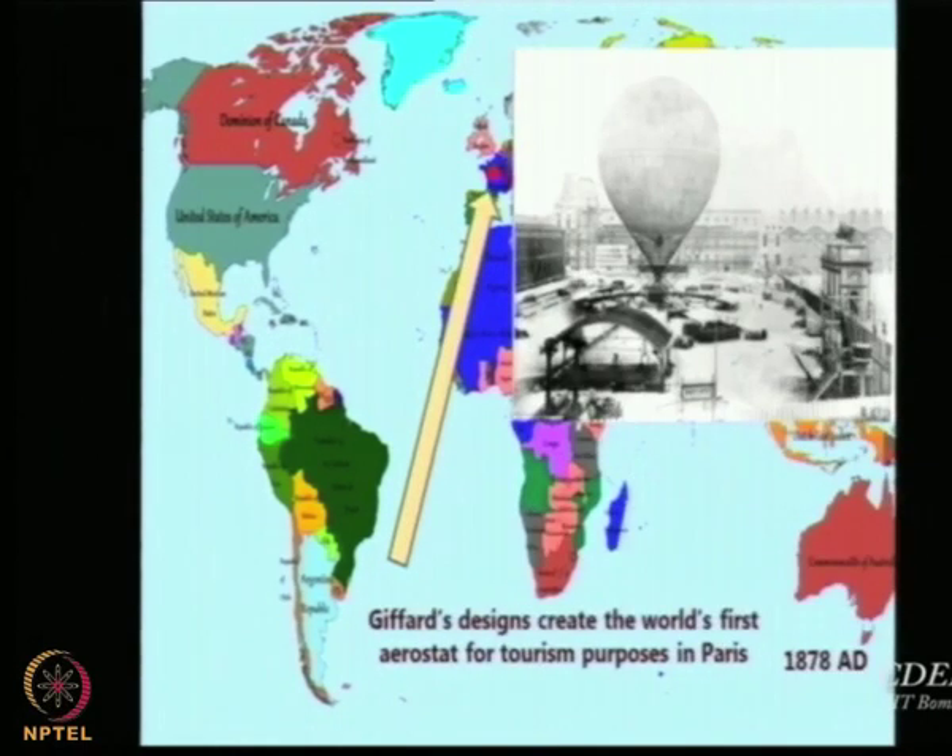Henry Giffard, who made the first airship, kept working further in this technology and realized it could be used for tourism, because at that time people were struggling to get airborne. This is much before 1903 when the Wright Brothers flew — this is 1878. The aerospace technology at that time was driven by developments in LTA systems. Aircraft were nowhere to be seen; they were only being conceived and planned — maybe gliders existed, but no aircraft.